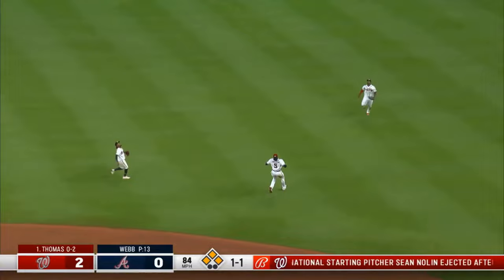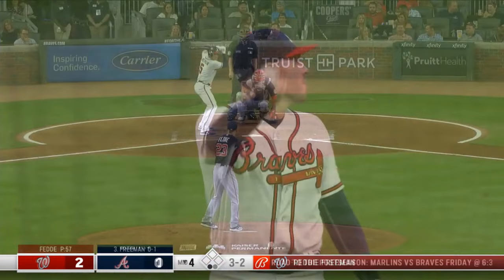Popped him up. Can anybody catch up to it? Solaire chugging in — he slides. And it's Freddy Freeman who makes the play.